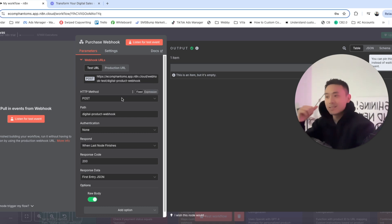The most important part of this step is to set the HTTP method to POST — everything else you can leave just like that.